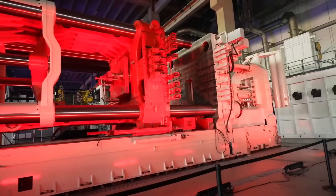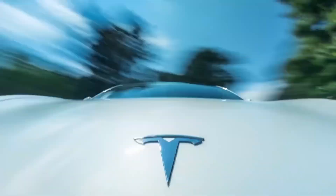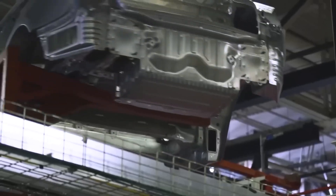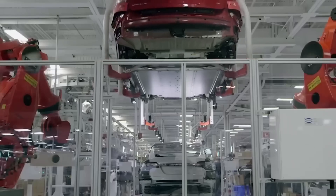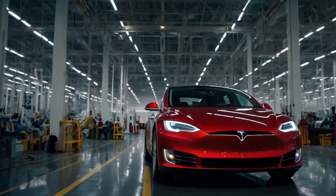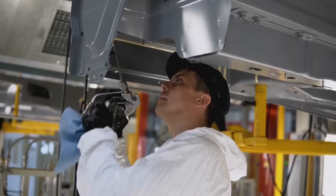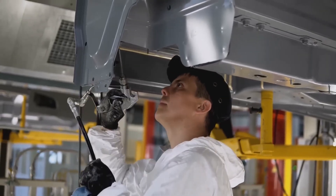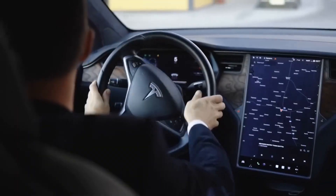400 unfinished Teslas snake through Giga Shanghai at any moment, yet the car-sized buffer warehouses common at German rivals are gone. By killing the traditional 1,000-car buffer between paint and general assembly, and tuning line speed until one finished vehicle exits every 30 seconds, Tesla liberated tens of millions in trapped working capital and shaved acres off its building footprint. Non-value-add shuttles, elevators, and storage racks vanished. Material now glides straight station to station in one flowing pulse — flow beats hoarders.